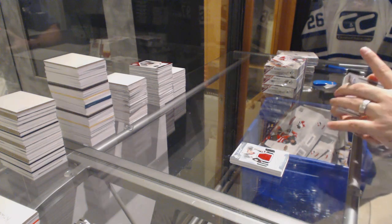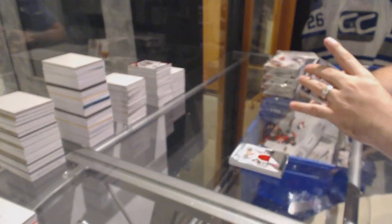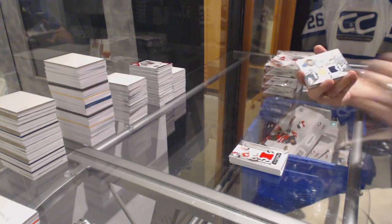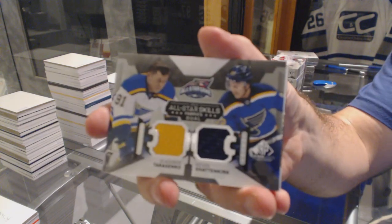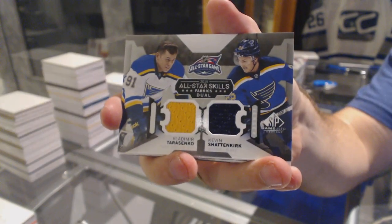For the Calgary Flames, Mark Giordano. We've got a dual jersey for St. Louis Blues with Tarasenko and Shattenkirk.